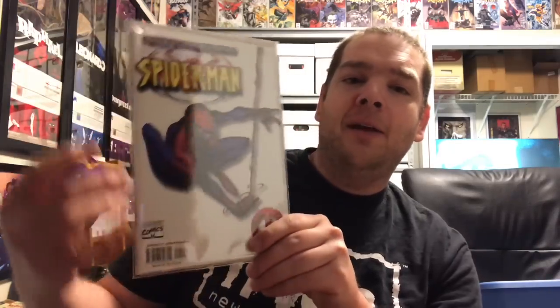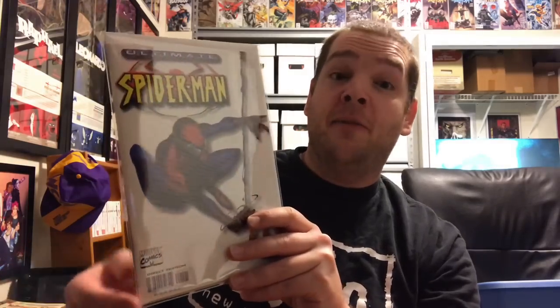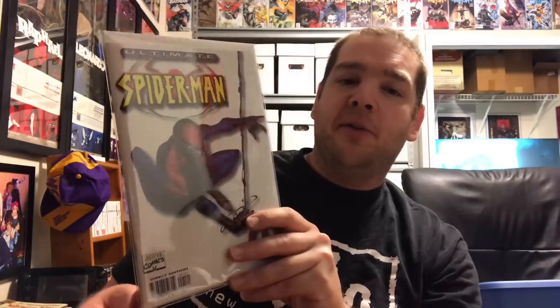Next up I just got this one in the collection — Ultimate Spider-Man Number One, the white variant. When I started collecting again in 2003, the first Ultimate book I actually bought was Issue 33, and I was hooked after that. I had to get a lot of these on the backlog. Number One stayed at very high prices even though there are tons of them, but after the Ultimate Universe ended they became affordable and I swooped in. I probably only paid three or four bucks getting it in a huge Spider-Man lot.